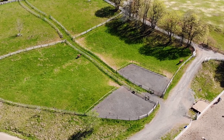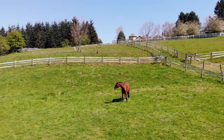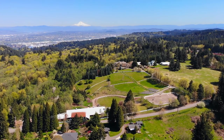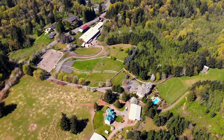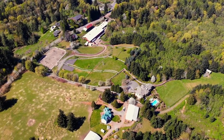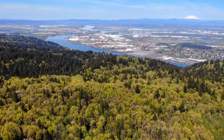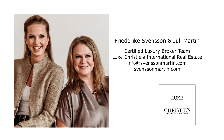An extraordinary estate in a sought-after premier location — it's all here, ready for you to call home. This is just a preview; there's so much more for you to see. For your personal tour or more information, please contact Frederica Svensson or Julie Martin with Lux Christie's International Real Estate.